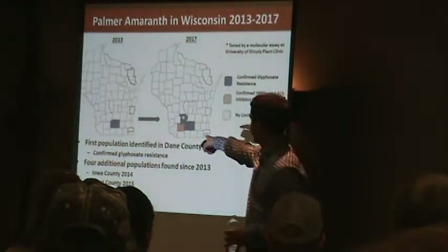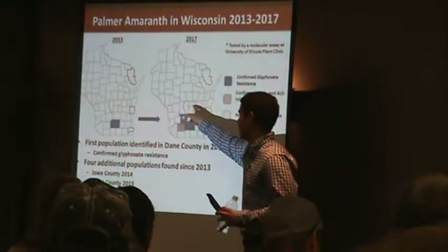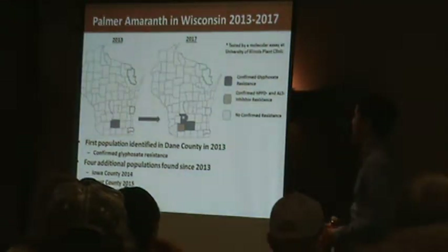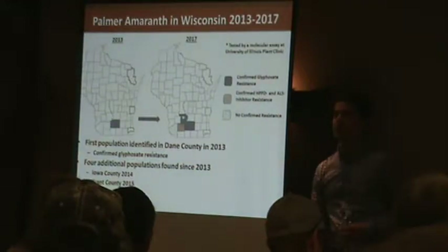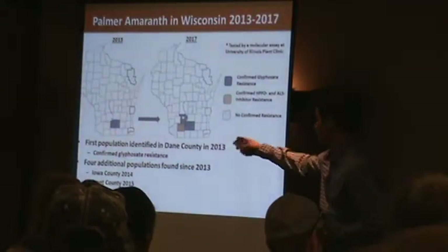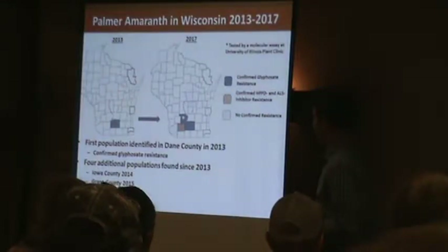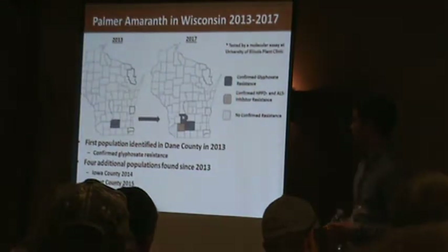The most recent one — we do have a known population up here in Waushara County, not too far from where we're at now, down near Coloma. We confirmed glyphosate resistance in the very first population we found, which was in Dane County in 2013. Since then we've added four known populations, including Iowa County, which I've shown you with all the resistance a few slides ago.